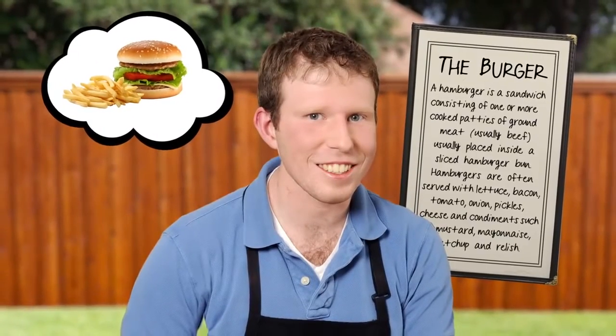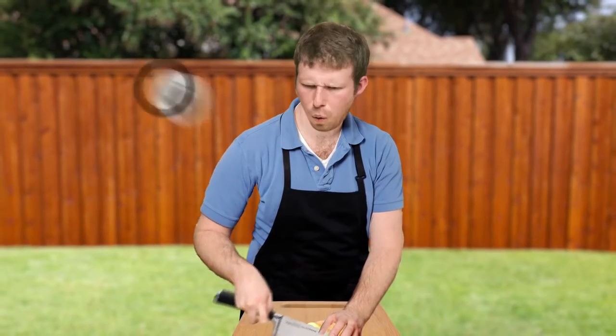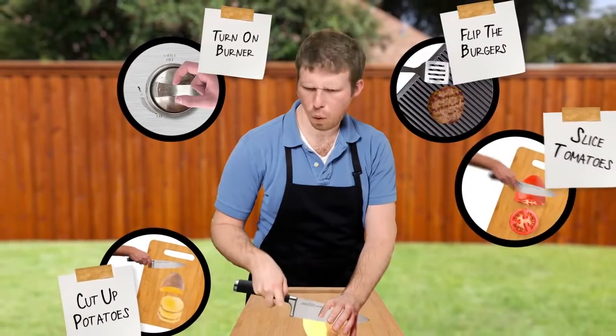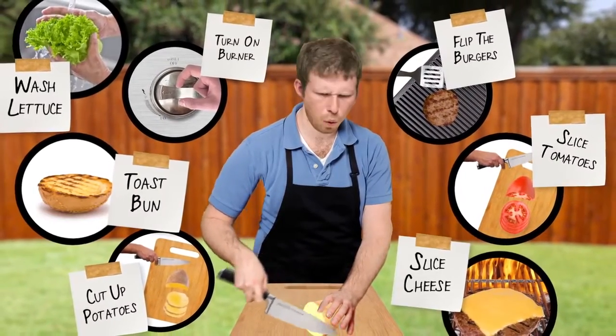Say you're cooking hamburgers and fries for your family. It might take an hour for you to prepare the meal because you individually do everything — you start the grill, you cook the burgers, chop the fries, slice the vegetables, on and on and on. But now look at how a burger joint makes hamburgers.